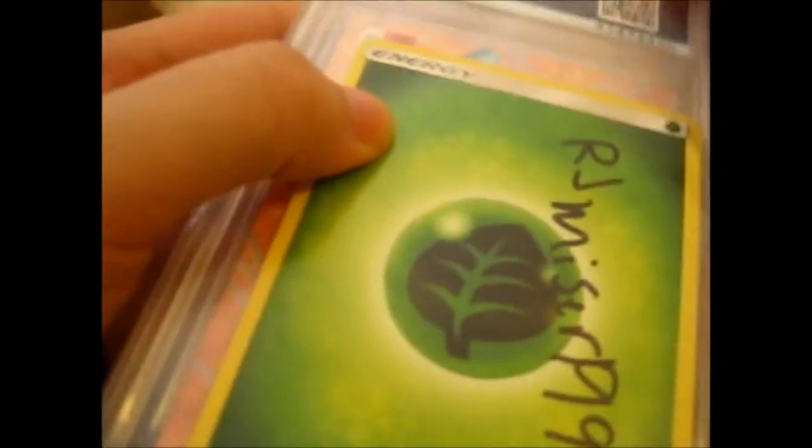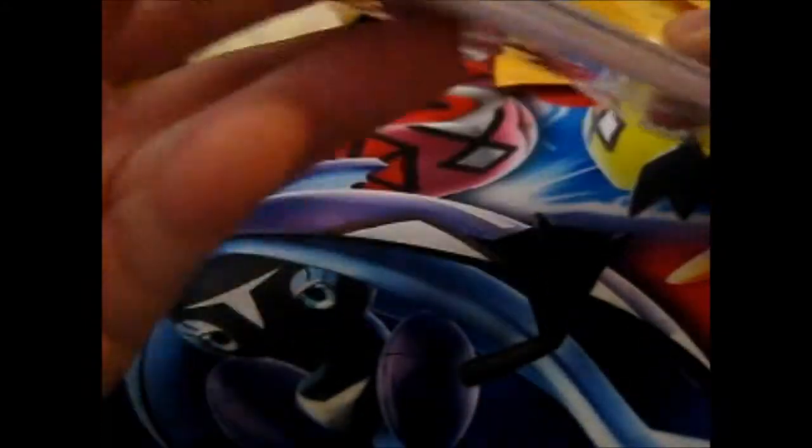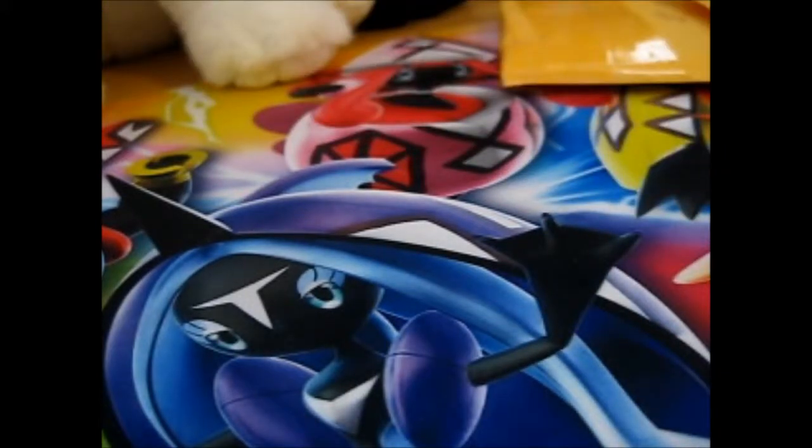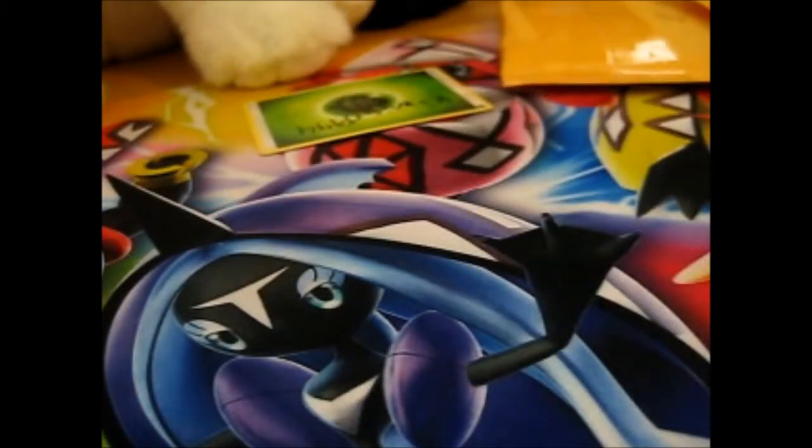This guy normally uses the energy card as an inventory ticket thing — uses it from a, you know, instead of like writing numbers or anything. It's like a pick a name out of a hat kind of thing.